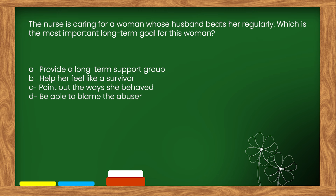The right answer is option B: Help her feel like a survivor.